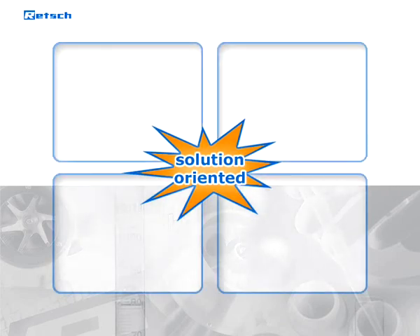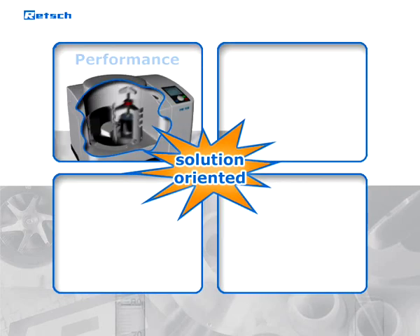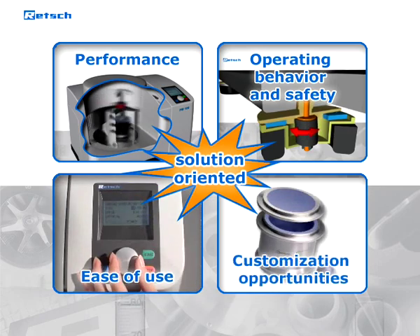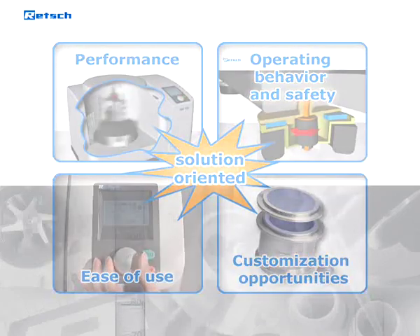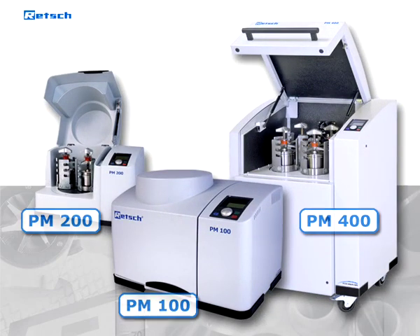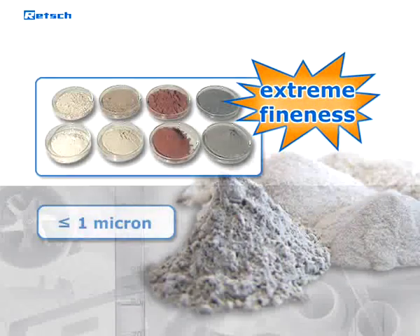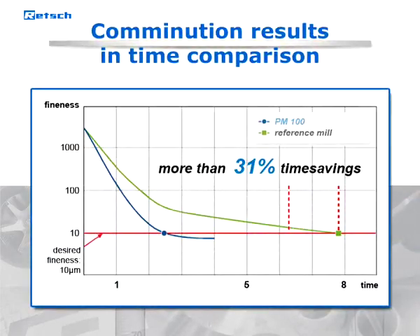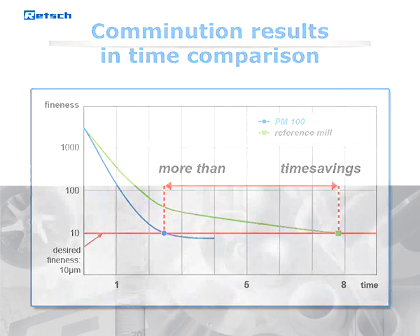We constantly search for the best possible solutions in terms of performance, operating behavior and safety, ease of use, and customization opportunities. These innovative mills set new standards for planetary ball mills. An extreme fineness down to the sub-micron range can be achieved. Due to their powerful performance, the Retsch Planetary Ball Mills are up to 60% faster compared to traditional ball mills.